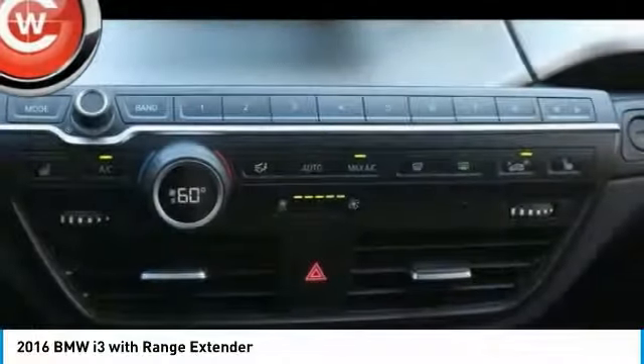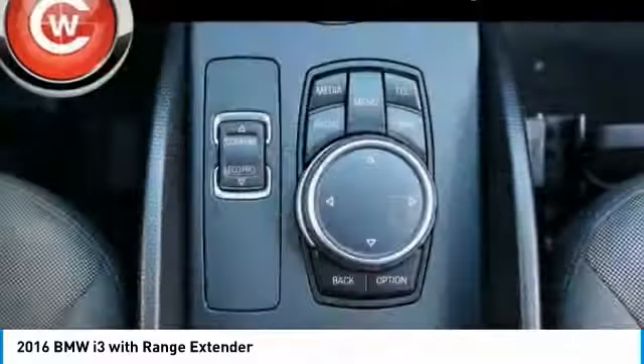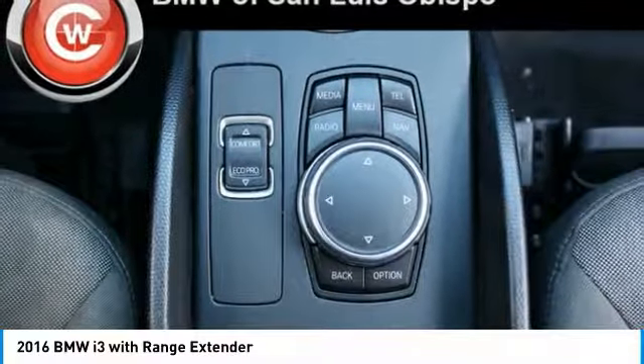HD radio. A vehicle like this doesn't come along every day. Come in and get it before someone else does.